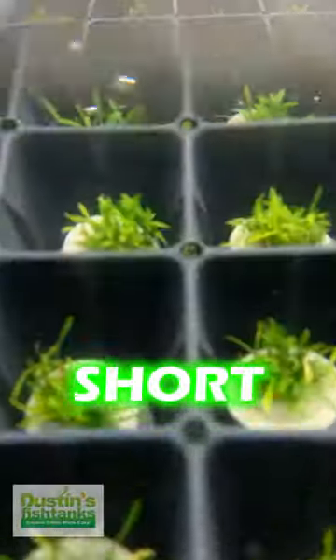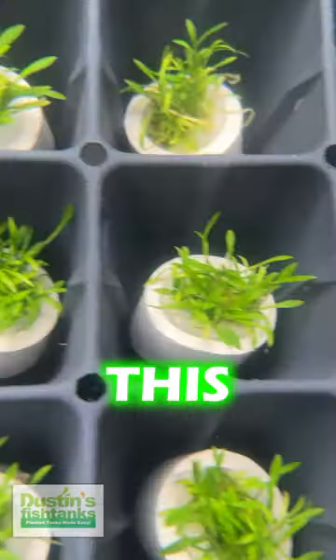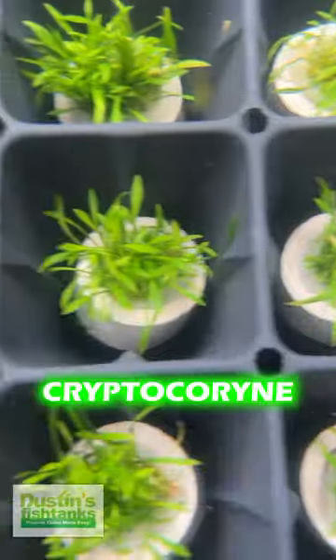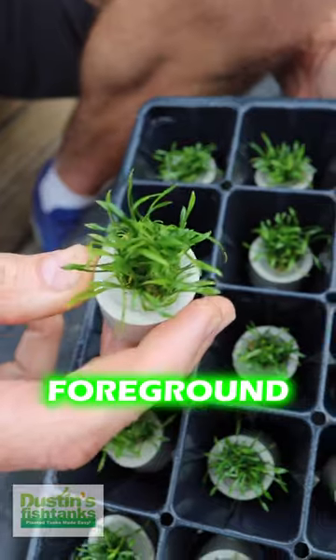This is the slowest growing plant. This is Crypt Parva. Parva, I believe, means short, which is why Eleocharis parvulus is also short hair grass. This is Cryptocoryne parva. This is an insanely slow-growing foreground crypt.